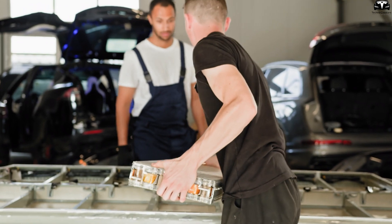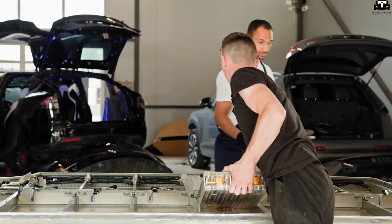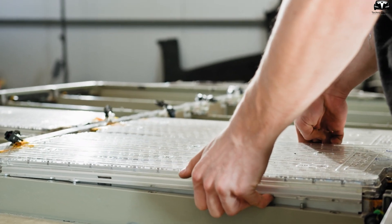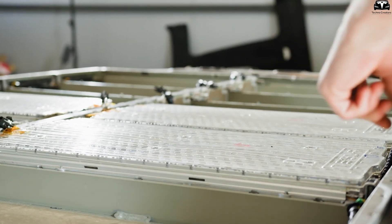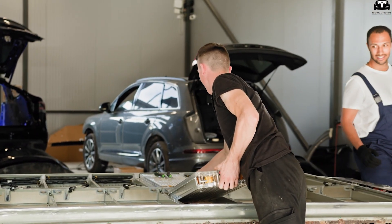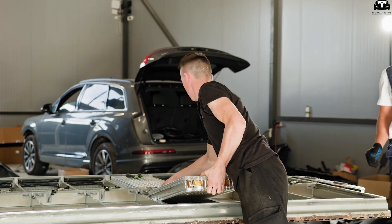Silicon anode batteries still face significant safety challenges. A key technical concern is the potential volumetric expansion of silicon during charging and discharging, which can cause particle fracture, electrode degradation, and a sharp decline in both performance and lifespan.